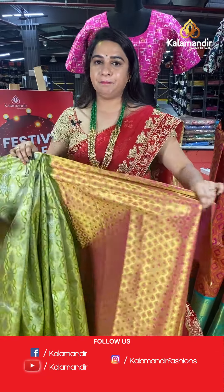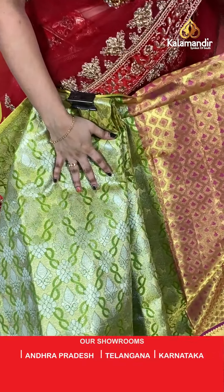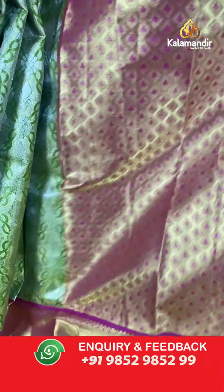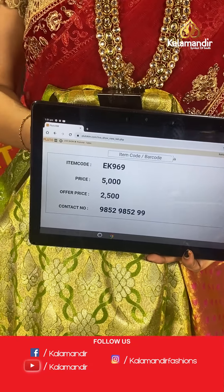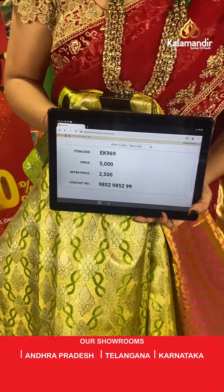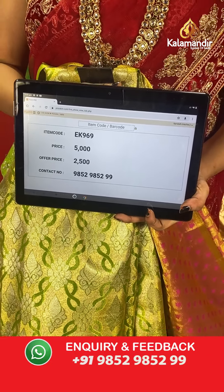Mehendi green and pink colour combination. The body has leaf-shaped floral motifs. The border contrasts with kadi and floral leaf weave, paired with a contrast kadi brocade blouse. Code: EK969, actual price ₹5,000, offer price ₹2,500. To place an order, take a screenshot and share on WhatsApp 9852985299.